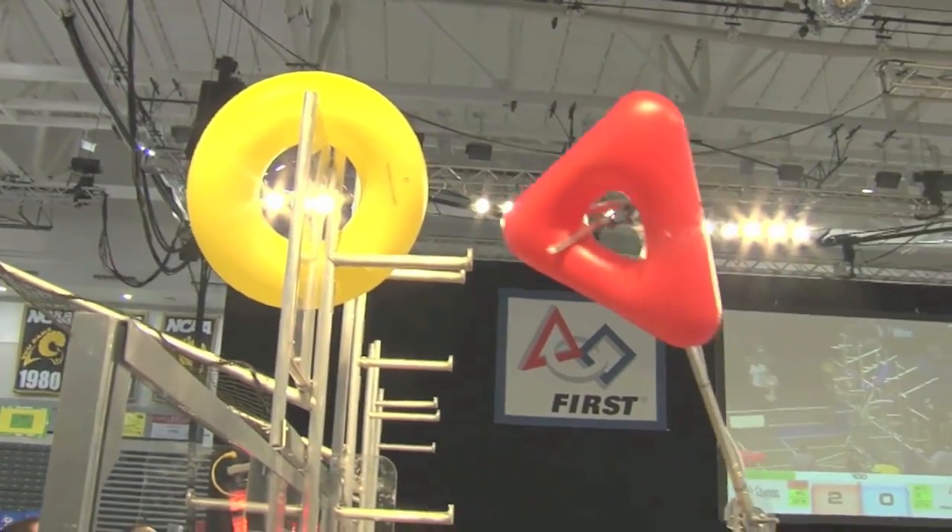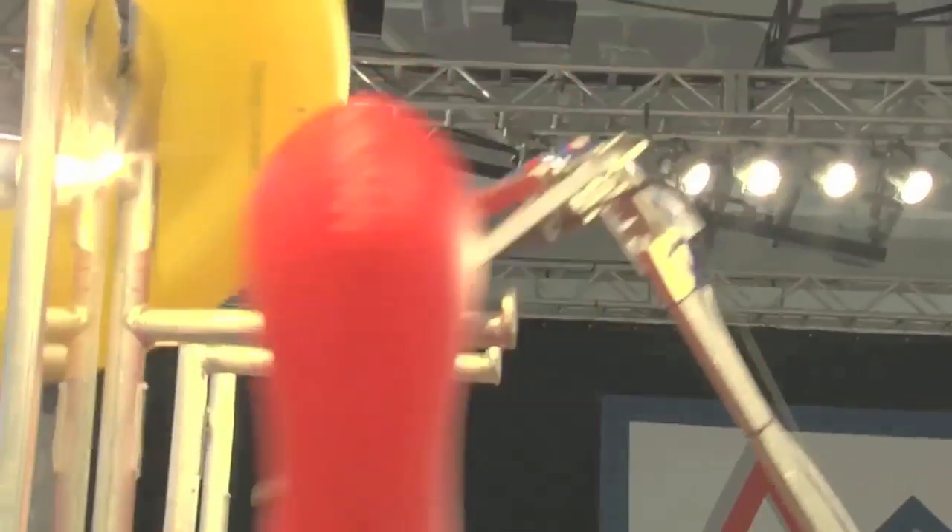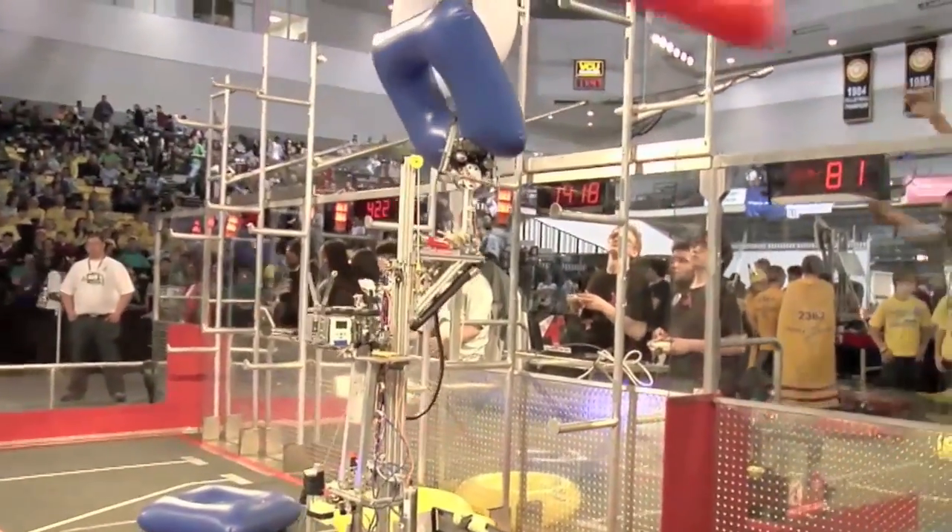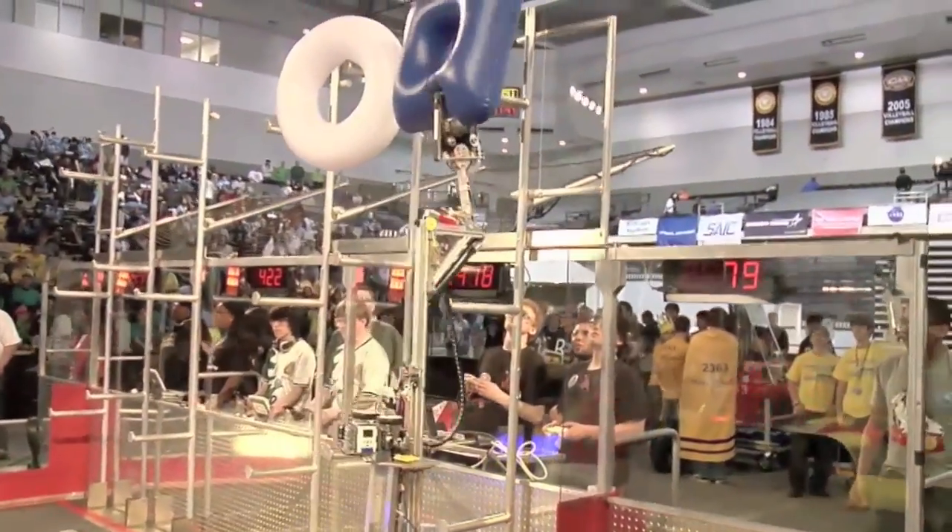They had to design and build and program these robots to pick up these tubes. There are different colored tubes and they're different shapes. If they put them in the right order, they get more points. The higher the tubes are posted up there, the higher the points score. And if they get them in the right order — triangle, circle, square — then it doubles everything.